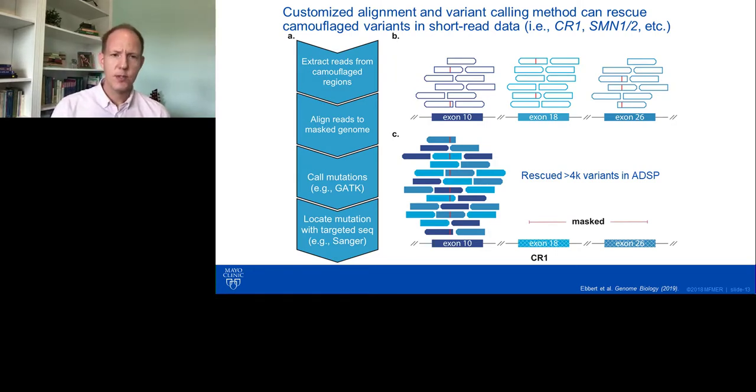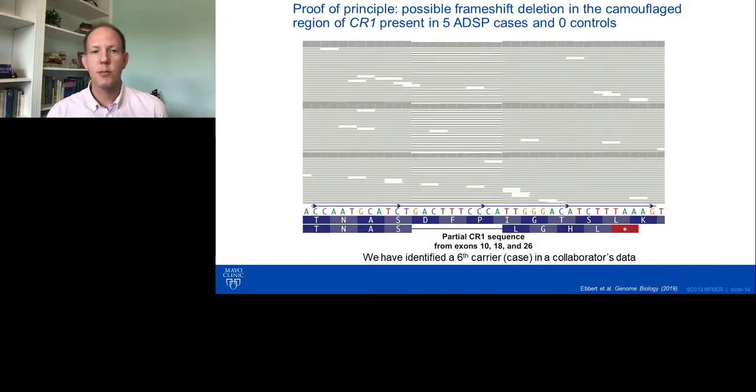We applied this algorithm to the Alzheimer's Disease Sequencing Project, which at the time had 13,000 whole genomes and exomes, and we were able to rescue over 4,000 variants from those samples. Because CR1 was a top Alzheimer's disease gene that was camouflaged, we specifically interrogated that gene for smoking guns. We did identify a 10 base pair frameshift deletion in one of those three exons. It's very rare, but we found it in five Alzheimer's disease cases and zero controls, and since then we've found it in additional cases and are continuing to follow this up.